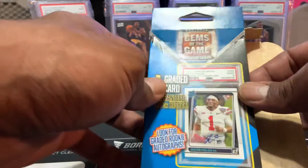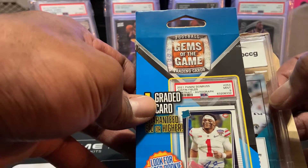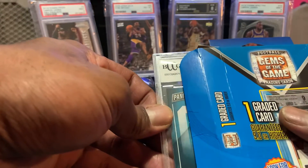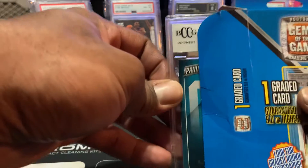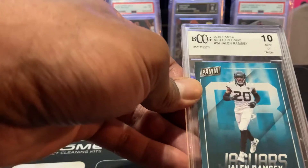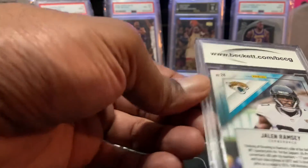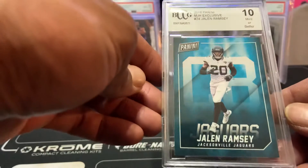BCCG.com. What is it? Looks like a playoff card. Jalen Ramsey. Okay, I like that actually. A 10 — Jalen Ramsey, Panini football. I guess we'll work with that, man.